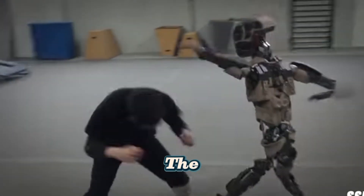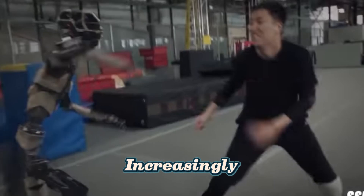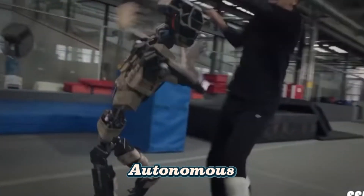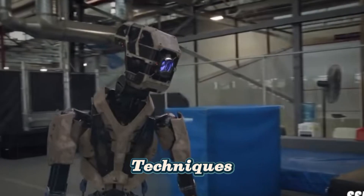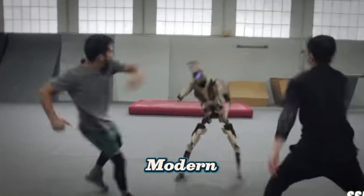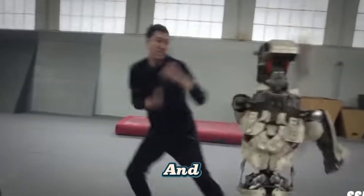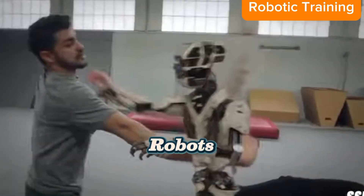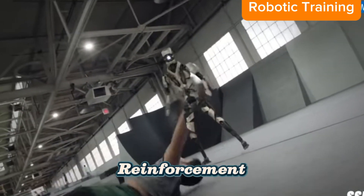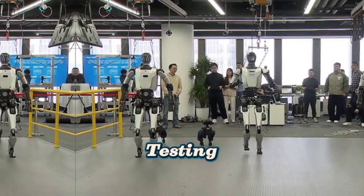How Robots Learn: The Evolution of AI-Driven Training. Robots are becoming increasingly intelligent and autonomous thanks to advancements in machine learning and AI-driven training techniques. Unlike traditional robots that rely on pre-programmed instructions, modern robots learn from experience, adapting to new environments and tasks through advanced training methods. This article explores how robots are trained using reinforcement learning, simulation-based training, sensor integration, and real-world testing.